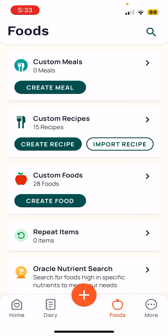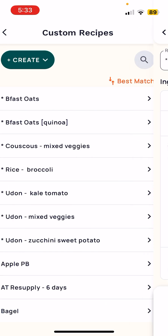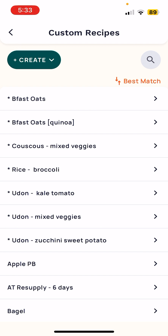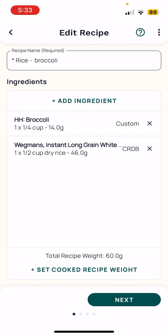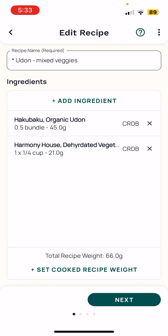I create recipes. For instance, this is my breakfast oats recipe, which includes whole oats and a protein powder, or a dinner recipe such as rice and broccoli. This just has the rice and some dehydrated broccoli, but there are some other versions that have some other stuff in there.